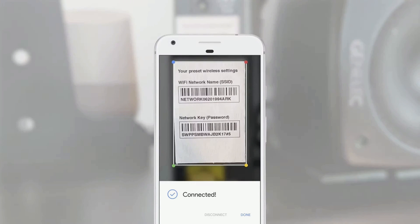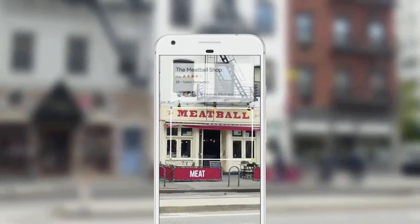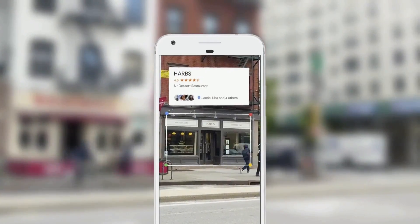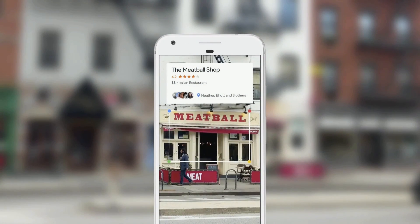Or if you're walking in a street downtown and you see a set of restaurants across you, you can point your phone — because we know where you are and we have our knowledge graph and we know what you're looking at — we can give you the right information in a meaningful way.